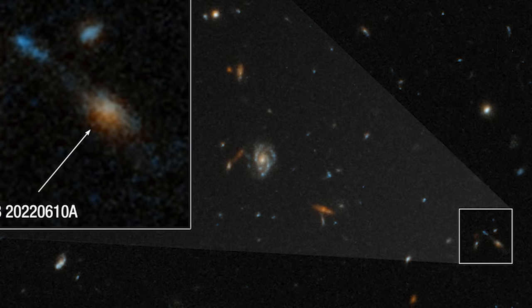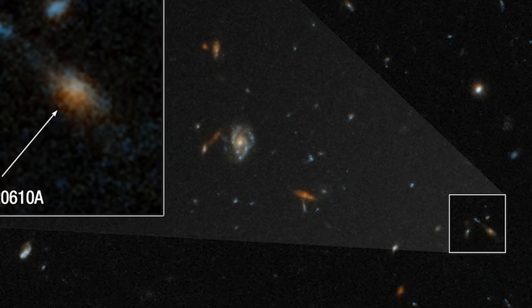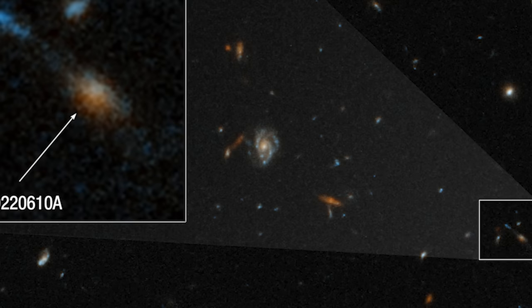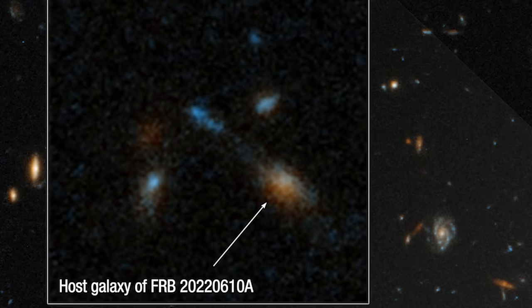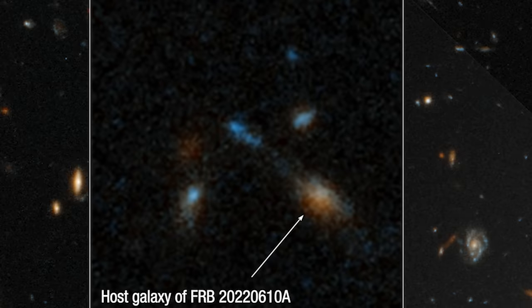This discovery raises several intriguing questions. How do galaxies merging relate to these mysterious radio bursts? What can this tell us about the universe when it was younger? The image captured by Webb is more than just a snapshot of a distant galaxy — it's a window into the early universe, offering clues about how galaxies form and evolve. Each FRB detected helps astronomers understand the universe's vast, complex, and dynamic nature.